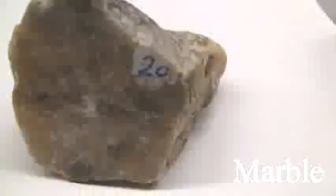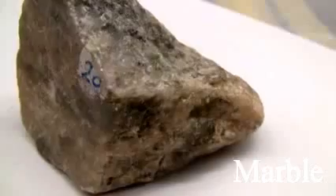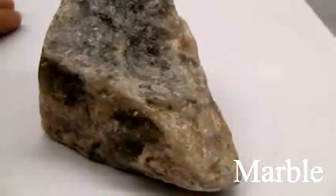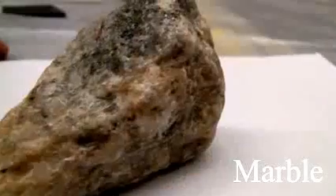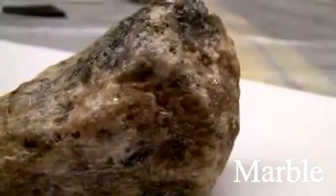Marble. Texture is even, granular, fine to medium-grained calcite crystals. Structure is massive. The color is white, but accessory minerals will color the rock. The hardness is 3; it is easily scratched and easily eroded. It consists of calcite or dolomite.